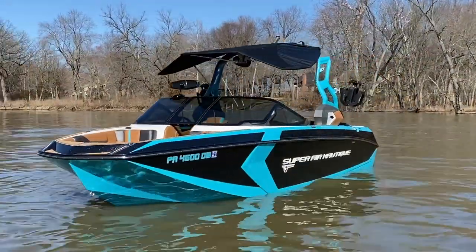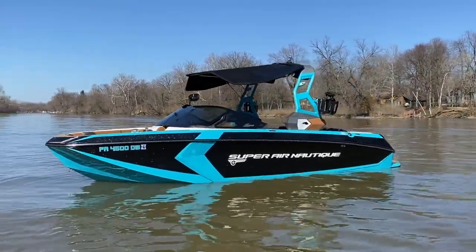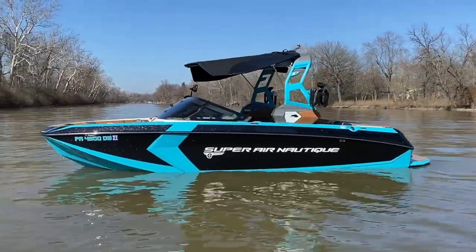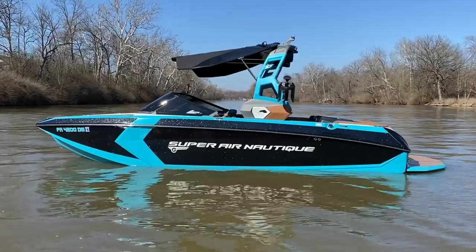Absolutely stunning in person. This custom order boat is for sale on consignment at N3. That is sharp — I'm just sitting here admiring it. Let's step on the inside and take a look at this beautiful Super Aeronautique.